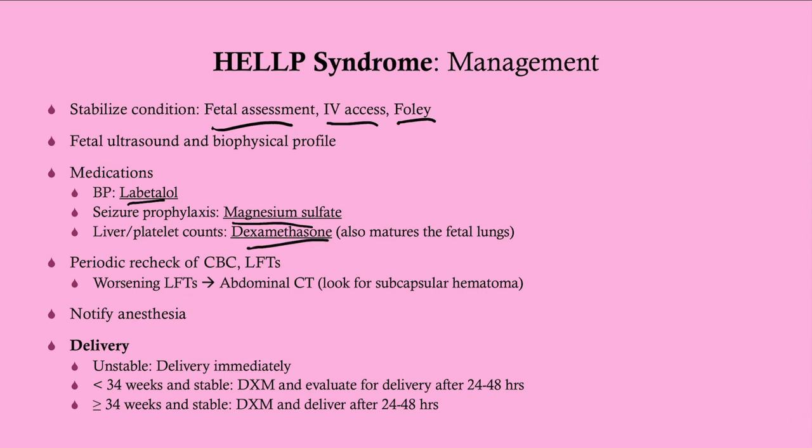Dexamethasone is not necessarily given just to mature the fetal lungs — it's part of the treatment for HELLP syndrome itself, though it does also mature fetal lungs. Continue to recheck labs; if liver function tests keep worsening, get an abdominal CT. We're not worried about teratogenicity at this gestational age. What we're looking for is subcapsular hematomas, because HELLP causes mild necrosis of the liver, which can erode vessels and cause bleeding into the parenchyma. Notify anesthesia given the risk of seizures during delivery.